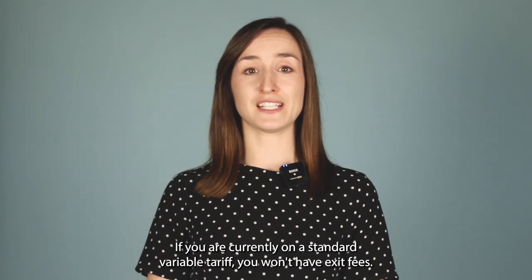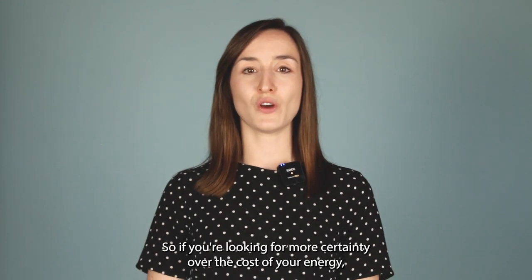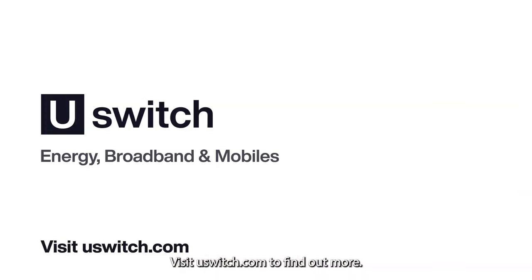If you are currently on a standard variable tariff, you won't have exit fees. So if you're looking for more certainty over the cost of your energy, you can switch to a fixed tariff without paying anything extra. Visit uswitch.com to find out more.